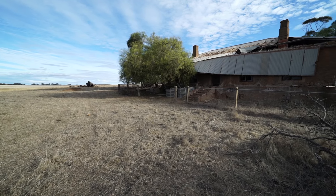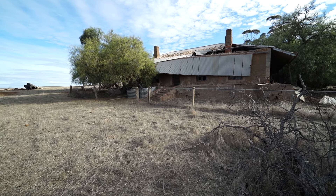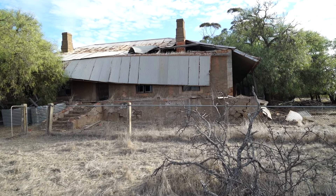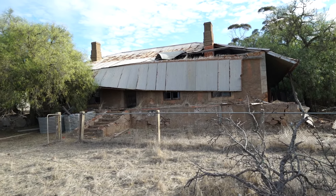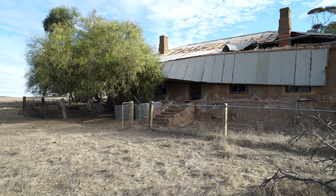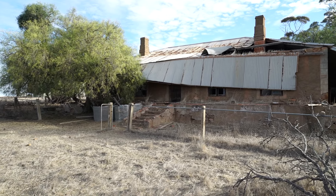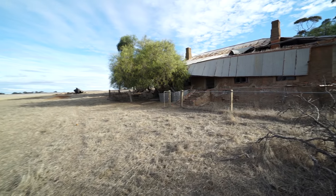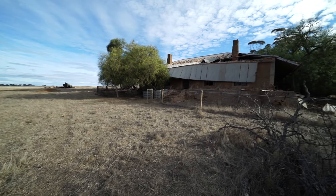Alright, back out in the rural areas with Werner from Werner's Adventures. We just stumbled across this old home. Now most of my viewers probably know Werner, but if you don't, follow the link in the description, give him a sub. And we're going to take a look through this old place.